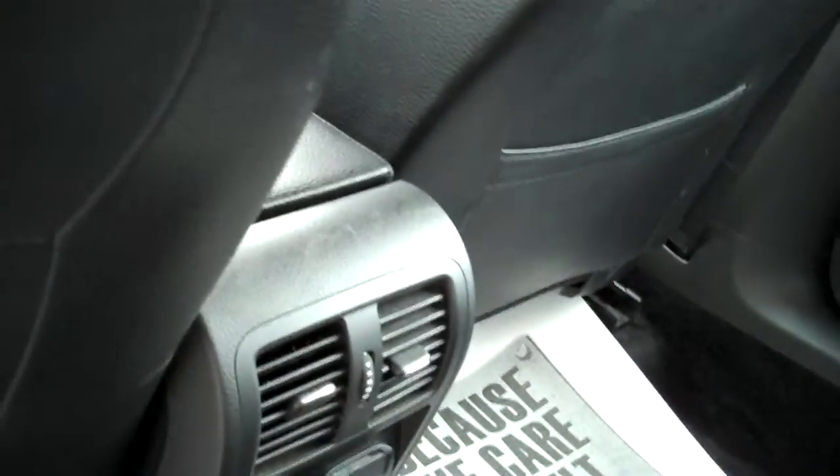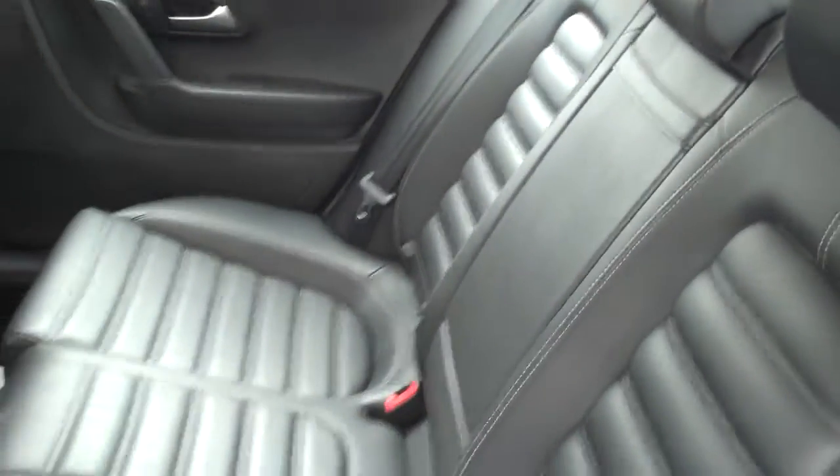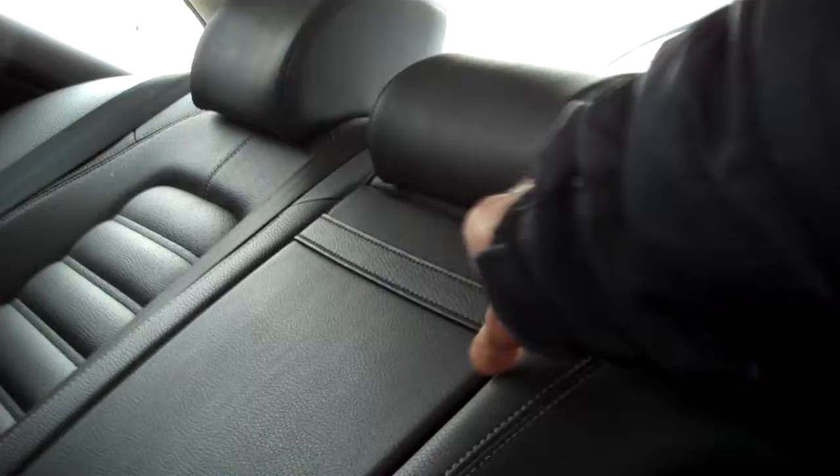Close the door — a nice solid thud. Plenty of legroom, waist-level heating and cooling as well as for your feet, power outlet back here as well. Room for three across, or fold down the center armrest with access to the trunk and pop-out cup holders.